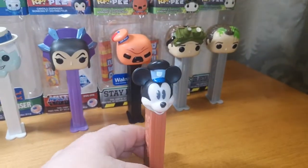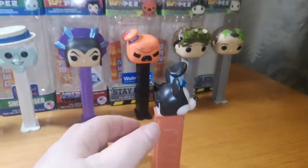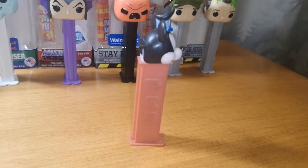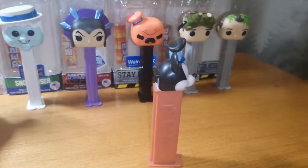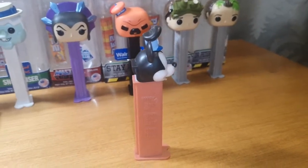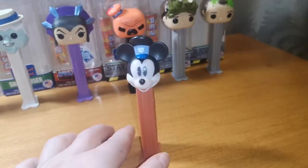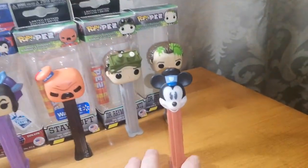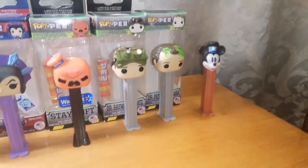I find that the base on the Mickey Mouse one is just more like a dollar store item compared to the Funko ones. The Funko ones are heavier and the heads are bigger. The Mickey Mouse is cute, but I think I prefer the Funko PEZs more because they're bigger, heavier, and there's more detail to them.